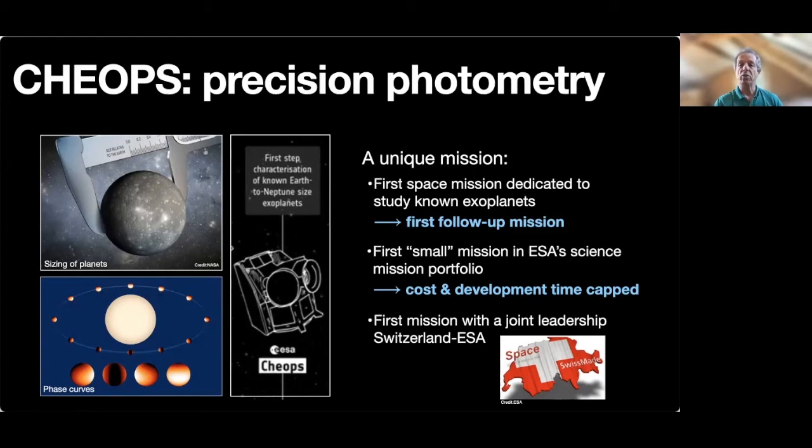Finally, CHEOPS is also the first mission for which ESA shared the leadership with Switzerland.